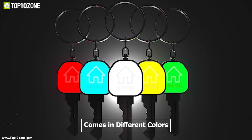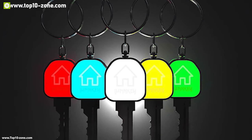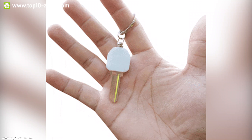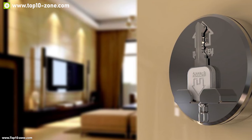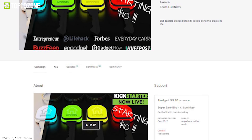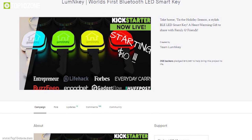The Lumen Key comes in different colors, allowing you to assign individual colors to specific keys so you can sort out the right key quickly at night without any hassle. If you want to find your key with convenience, this is a good choice. This device is currently going through its crowdfunding campaign.